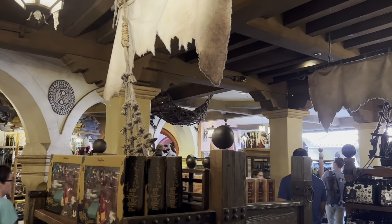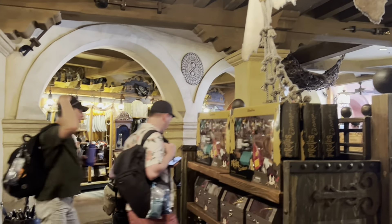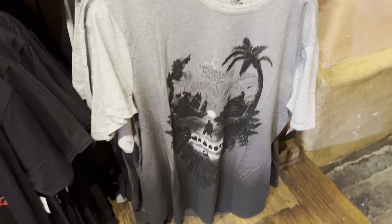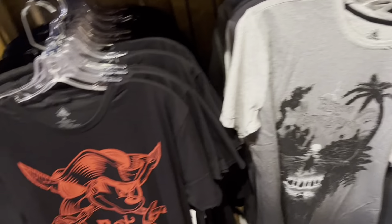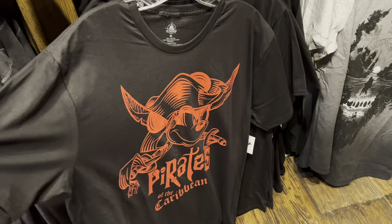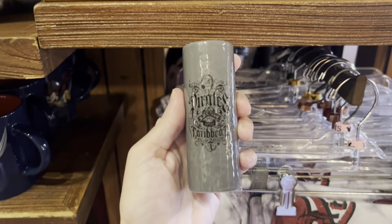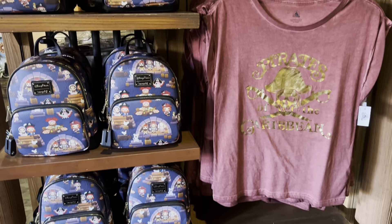Now for the shopping. There are a few merchandise carts around Adventureland featuring pins and Mickey ears. Over by the Pirates of the Caribbean ride is where you'll find the main shopping area for Adventureland. Here you'll find lots of t-shirts, pirate hats, picture frames, and autograph books. You'll also find things like ornaments and decorations for your house, as well as shot glasses, cups, coffee mugs, and other drinkware and kitchen items.